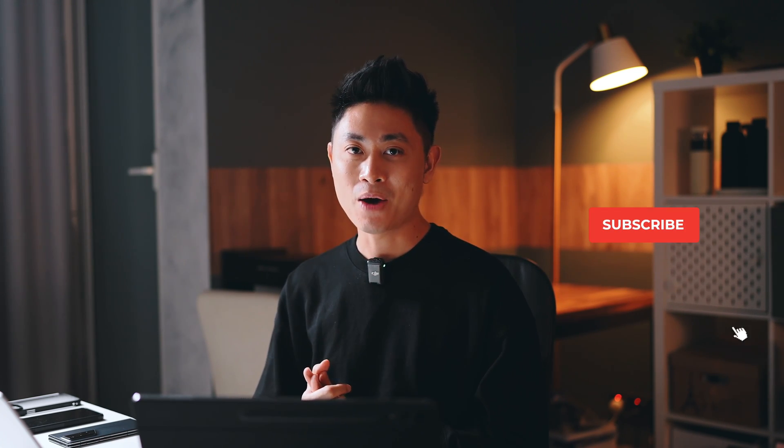Thank you for watching today's quick video. Hopefully it has helped you out in one way or another. It's a very layman's terms kind of video, but thank you for watching and I look forward to seeing you guys in the next one. Do take care and stay safe. Bye bye.